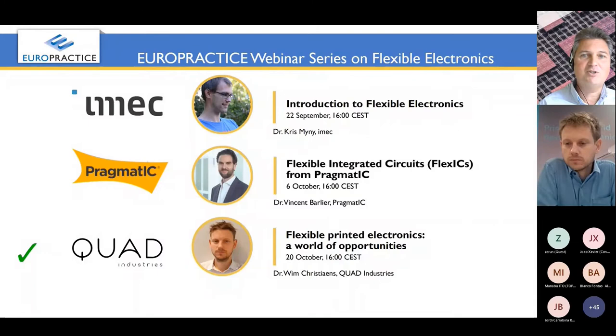I hope you liked all the previous webinars. The first one was given by my colleague Chris Meaney as an introduction into the world of flexible electronics. Then two weeks ago we had an exciting talk from Vincent Barlier from Pragmatic, who dove into the world of their technology — the flexible integrated circuits. And today we have scheduled a talk by Wim.